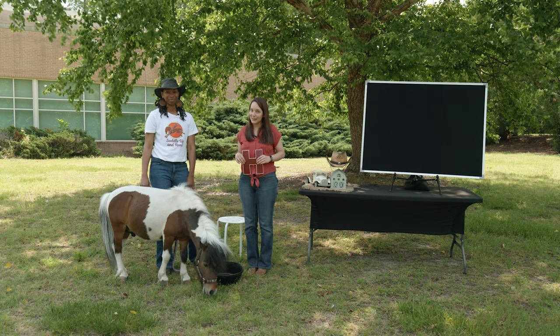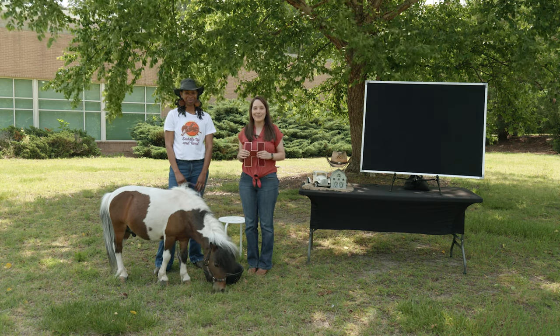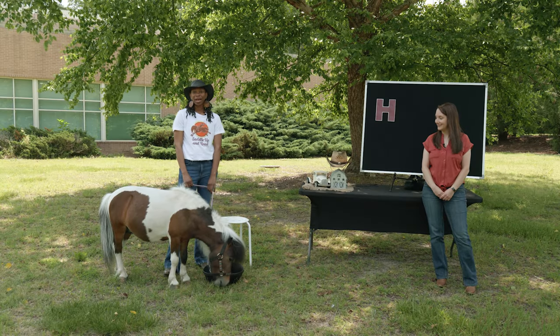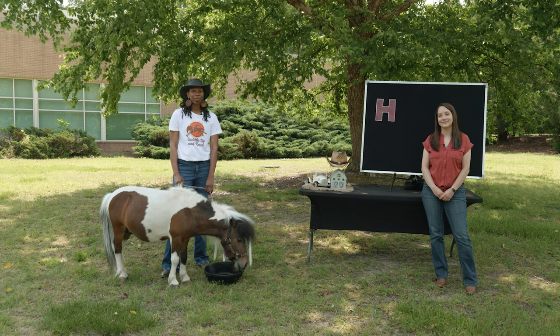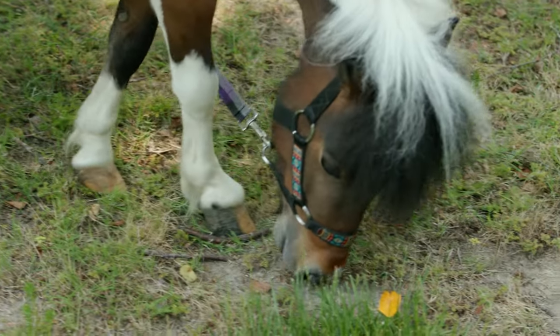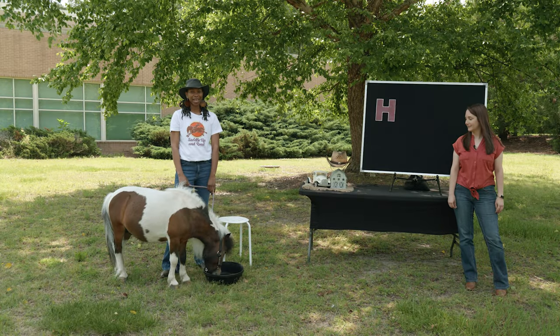We have a very special guest that's going to help us with our story time today. This is Miss Caitlin from Saddle Up and Read, and this is her horse, Man Man. My name is Caitlin Gooch, and I'm so excited to read with you today. I have someone else here who is also excited to read. His name is Man Man. Man Man is my miniature horse. Miniature horses are very different from horses and ponies because they are much smaller. Man Man is about 32 inches tall. Even though Man Man is small, he still eats plenty of hay, grass, and drinks a lot of water every day. Now that I've introduced you to my special guest, let's read our book.